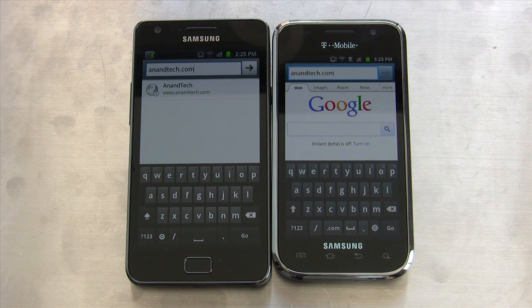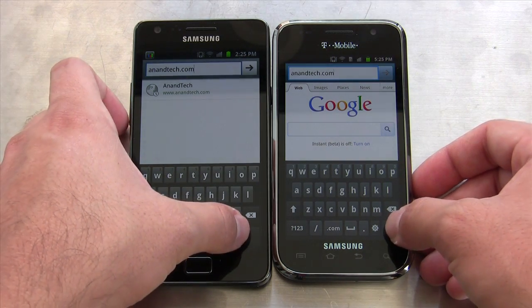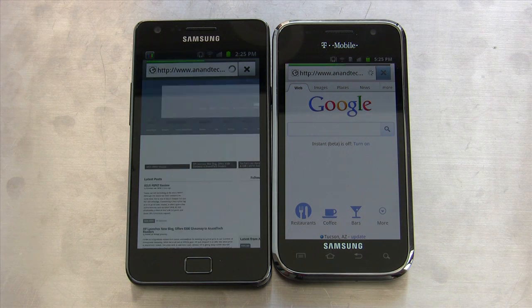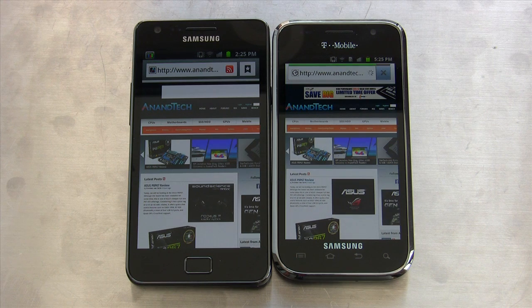I've cleared the cache and cookies and all that good stuff. I'm going to tap Go here, and let's see how fast Exynos is compared to Hummingbird. They're loading, and it looks like Galaxy S2 wins by a fair margin there, though it's really not super huge.